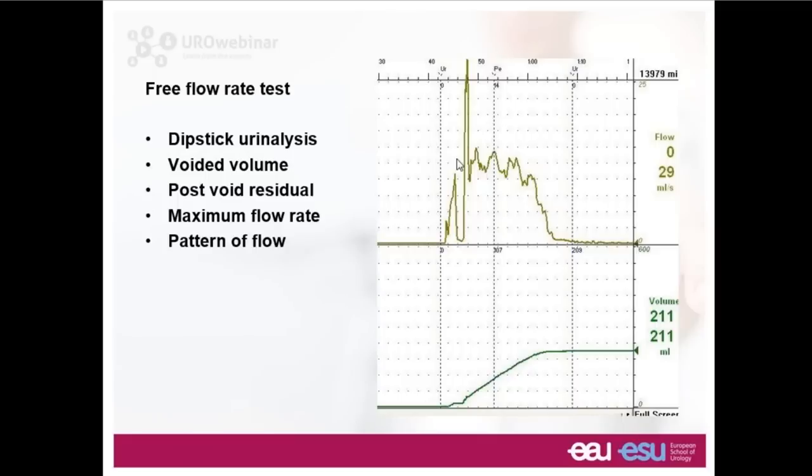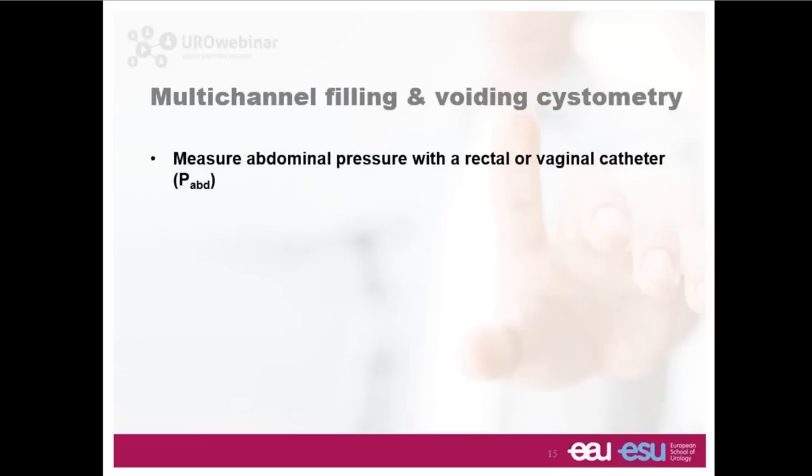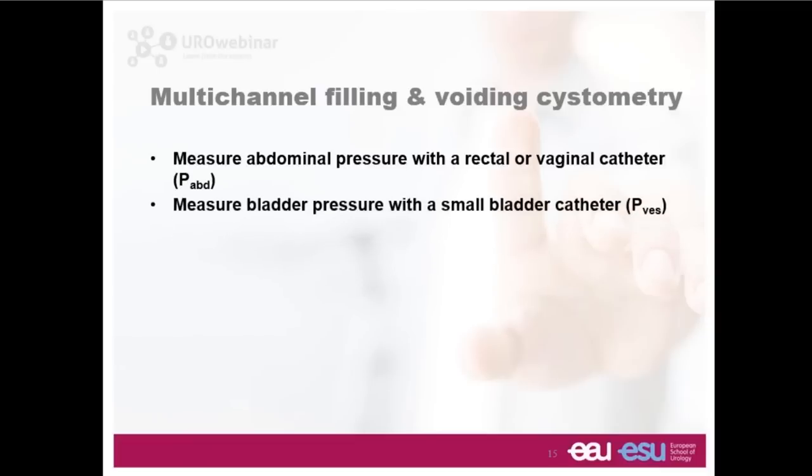In one example, the machine tells us the maximum flow rate is 29 mls per second, but that clearly comes at the top of an enormous spike. That spike is an artifact in which the man has compressed his penile urethra with his index finger and thumb, occluding the flow altogether, then releasing abruptly — giving a spike in which the elastic recoil of the urethra generates an unnaturally extreme flow rate. It's quite important to be very cautious about over-interpreting what the machine tells us. We need to eyeball the trace, check it ourselves, and confirm we believe it's a genuine flow rate, not artifactually influenced.